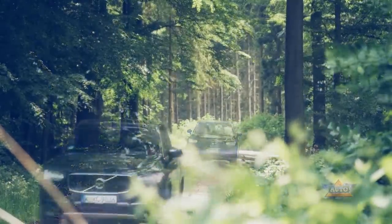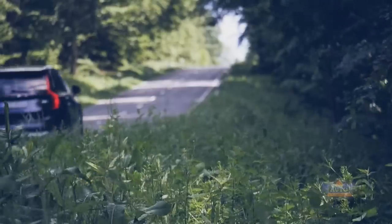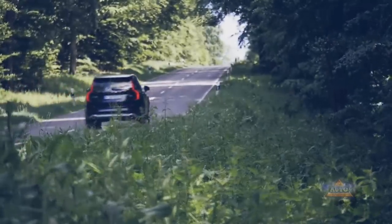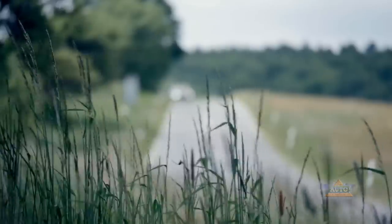The Swedes have revamped and redesigned their upper-class all-rounder, giving it all kinds of new equipment. But the changes are most noticeable when driving. The Nordic developers have obviously done a great job.